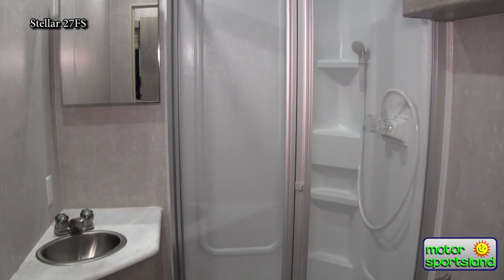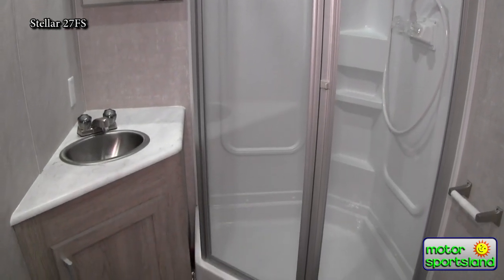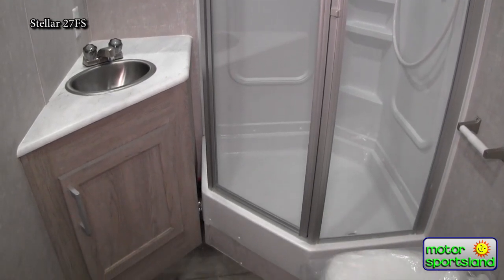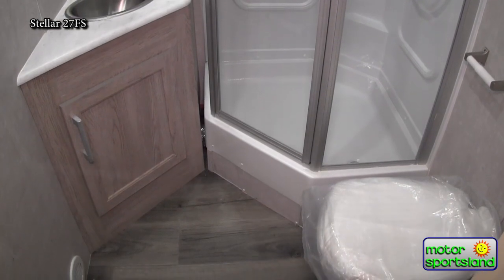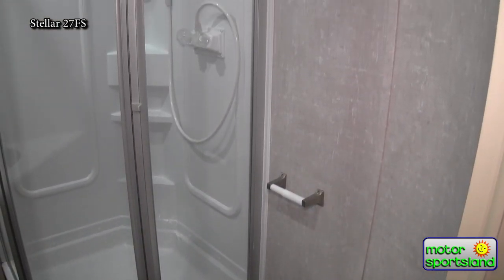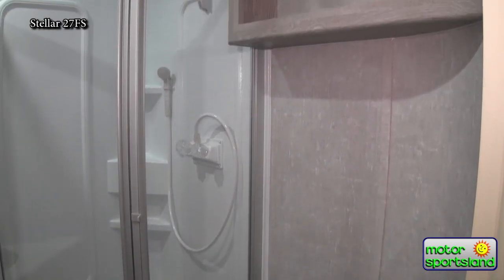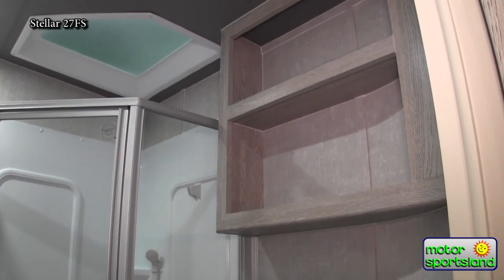Up here we have the bathroom. There's a nice glass shower door, a porcelain toilet, great lighting, and a couple of shelves. It's a good-sized bathroom.